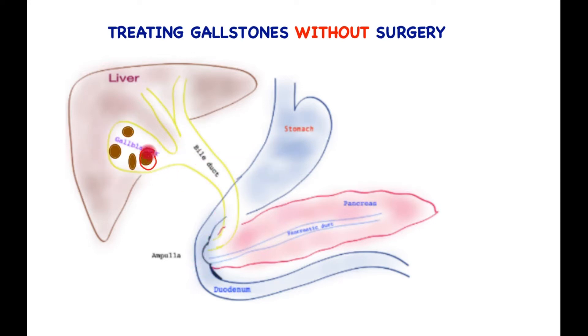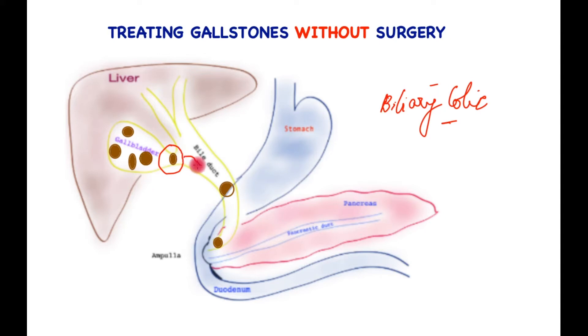Gallstones can form within the gallbladder. They are common in females and more common in certain areas of the world. They may also run in families. The exact cause of formation is however not totally known. Gallstones cause symptoms when they obstruct the outlet of the gallbladder, temporarily causing pain, which is often called biliary colic. This may last from a few minutes up to six hours. Stones may also slip out into the main bile tube, causing jaundice or a dangerous condition called cholangitis, which is a bacterial infection of bile.